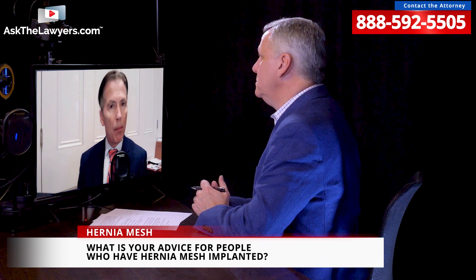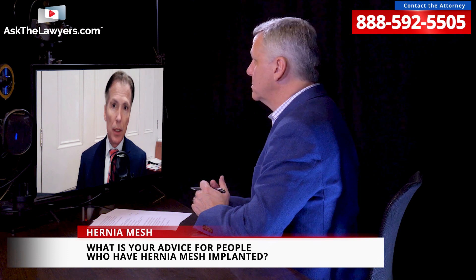If someone has a hernia mesh implant and has been having complications, what's your advice to them? Well, we always require someone to fill out an intake form and to provide us medical releases, because you could have a hernia mesh implant and the things we contend are wrong with the implant might not be causing your problems. We do an extensive interview of the potential client, and then we have our own medical review team look at that before we decide whether or not we should file the case.